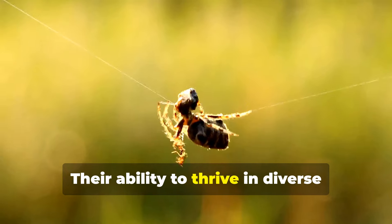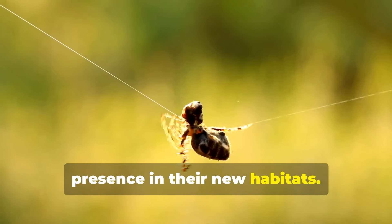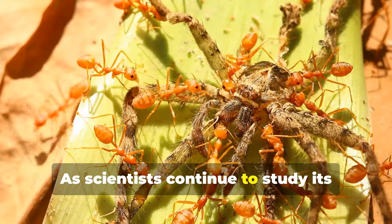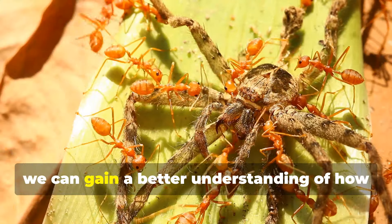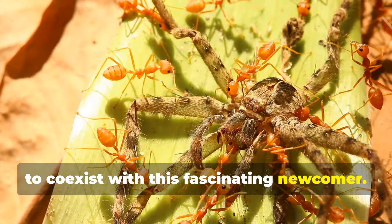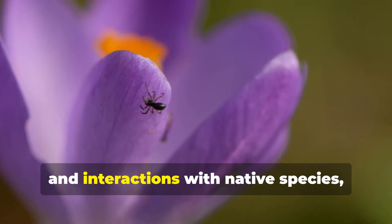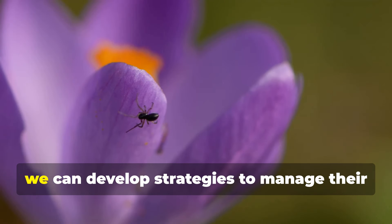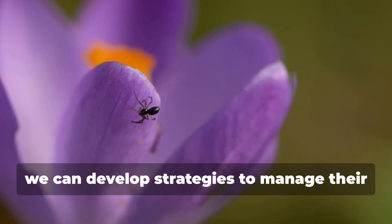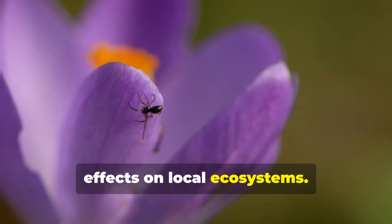Their ability to thrive in diverse environments makes them a formidable presence in their new habitats. As scientists continue to study their behavior and ecological impact, we can gain a better understanding of how to coexist with this fascinating newcomer. By learning more about their life cycle, feeding habits, and interactions with native species, we can develop strategies to manage their population and mitigate any negative effects on local ecosystems.